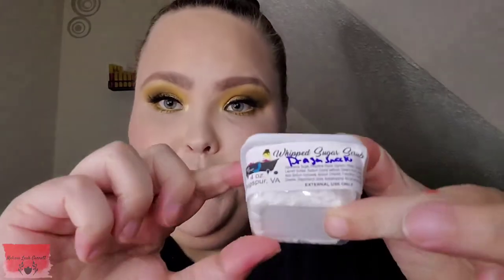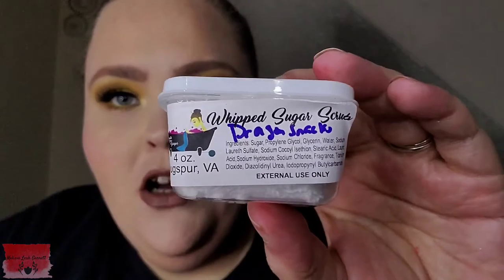Next up, we have something from one of my favorite brands — it is a Whipped Sugar Scrub from Augusta Rose Designs in the scent Dragon Snack. It's got a fresh, clean smell to it. It smells really good.